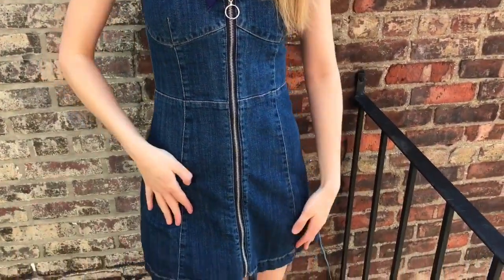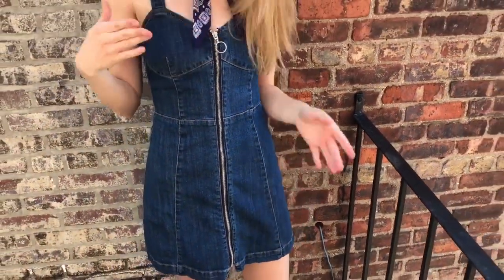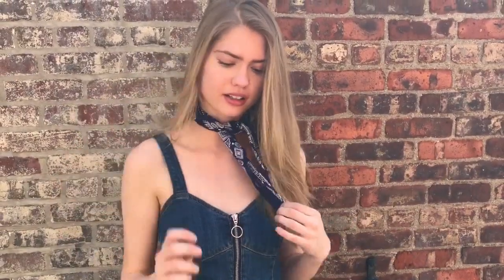Another one of these H&M dresses I love, and that I do wear to castings sometimes, is this awesome denim zip-up one. I paired it again with the scarf that I stole from Scott and my ASOS sandals.